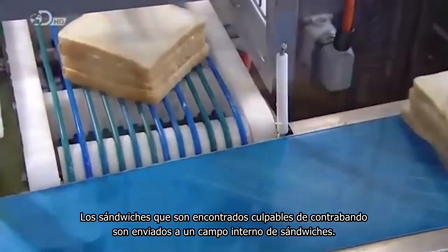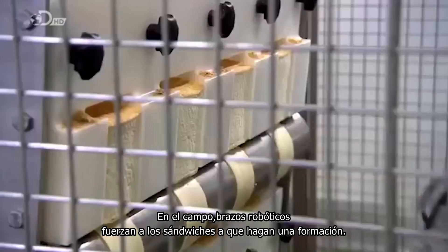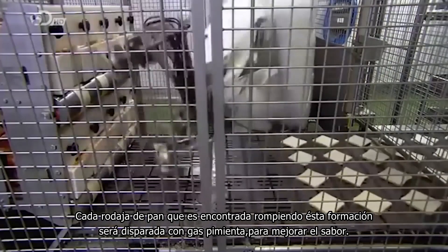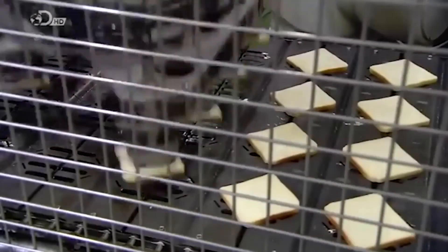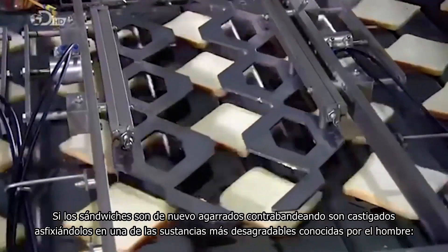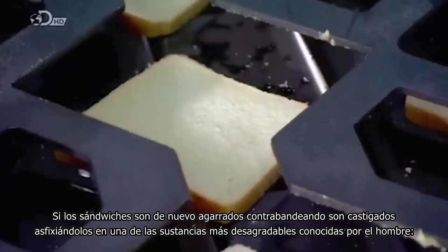Sandwiches found to be guilty of smuggling are sent to a sandwich internment camp. In the camp, robot arms force the sandwich bread into formation. Any bread slices found to break this formation will be shot with pepper spray to enhance its flavor. The bread is then frisked by another series of arms. If a sandwich is again caught smuggling, they are punished by being smothered in one of the most disgusting substances known to man — egg salad.